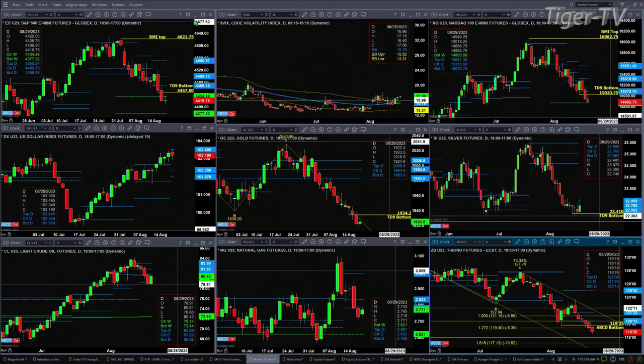The U.S. dollar index yesterday and today is still attempting to form that new daily profile. Right now you've got a bullish structured profile with resistance at 103.49.